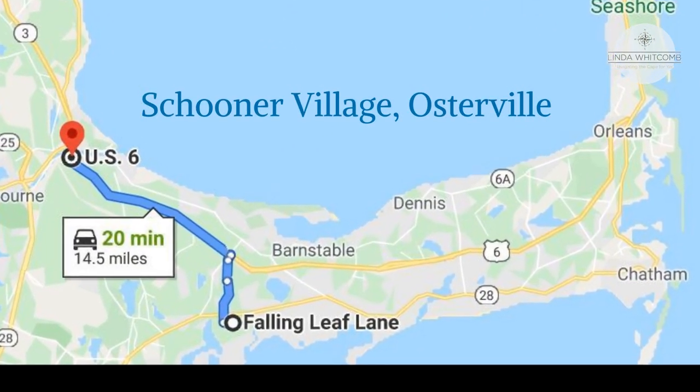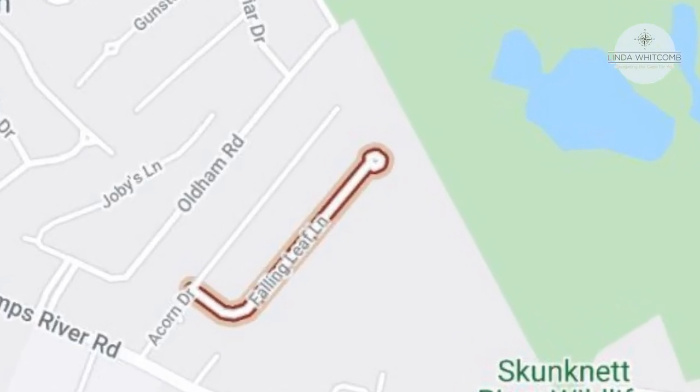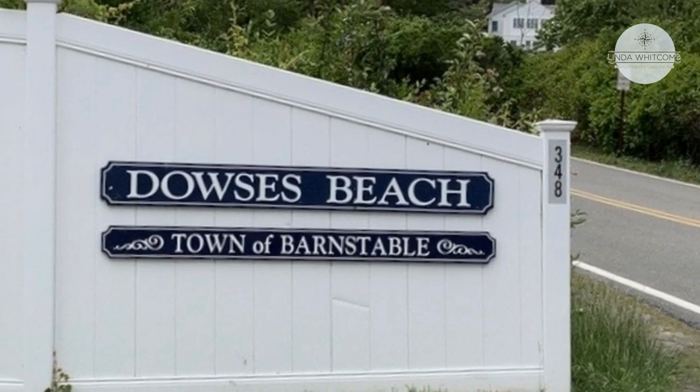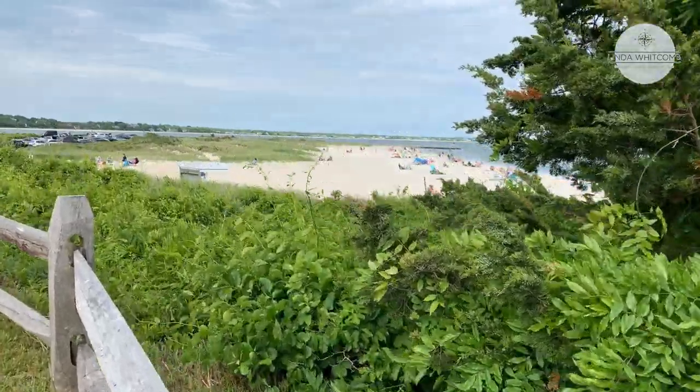You can see where it is in relation to the Bourne Bridge — about a 20-minute drive. This neighborhood has about 25 homes on a cul-de-sac and is about three miles from the very well-known Dowsers Beach here in Osterville.